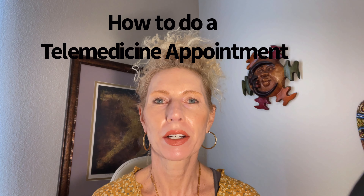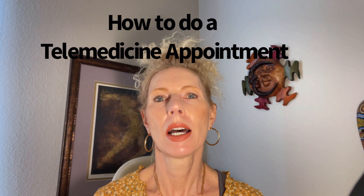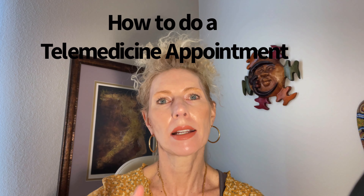Hello everyone, I'm Natalie Kunzman, MD, and I am going to walk you through what it takes and how to do a telemedicine visit with me.